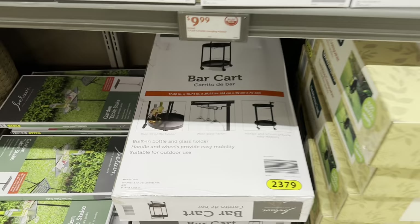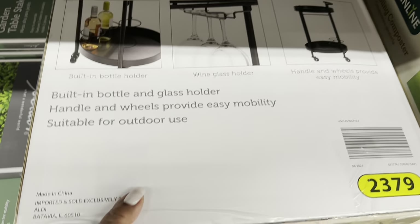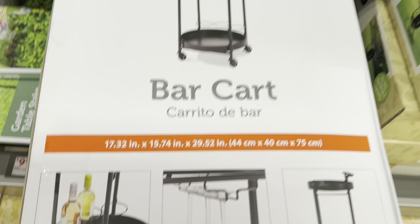This bar cart is $25. It has a built-in bottle and glass holder. The handle and wheels provide easy mobility, and it's suitable for outdoor use.